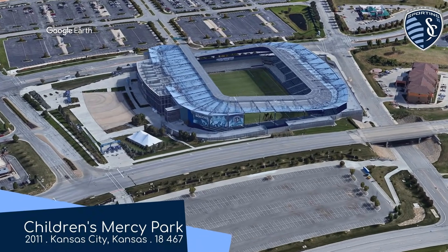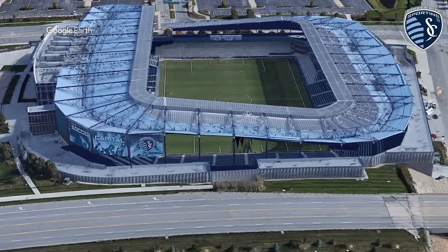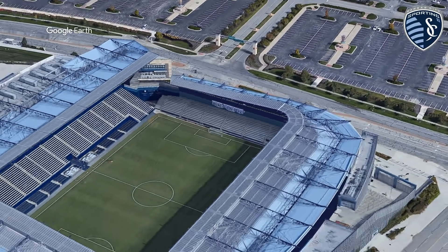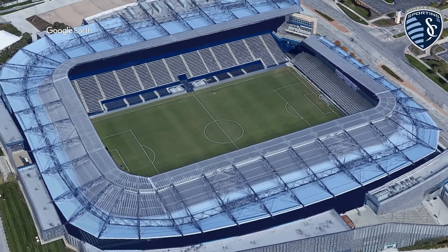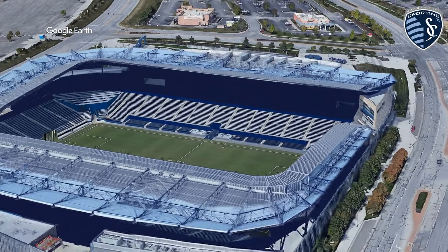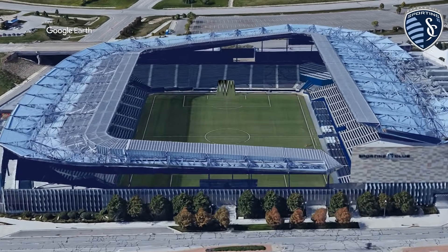Children's Mercy Park, home to Sporting Kansas City Reserves. If you saw my MLS stadiums ranking video, you'd know that this was the highest-ranking soccer-specific stadium. It's a beauty — a very unique roof design as well as an overall clean, modern aesthetic. I bet the players in the reserve team were glad they weren't relegated to a random high school stadium or something.